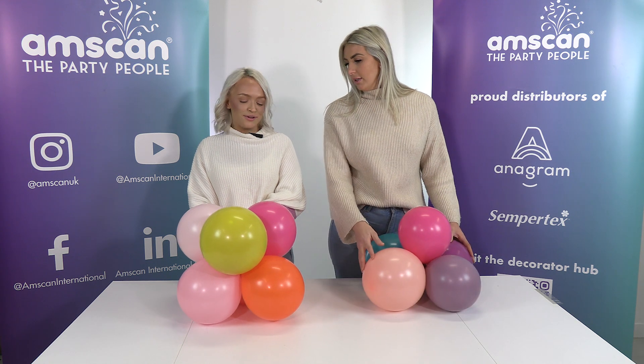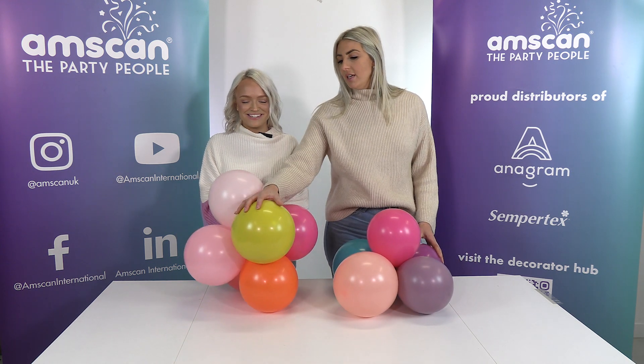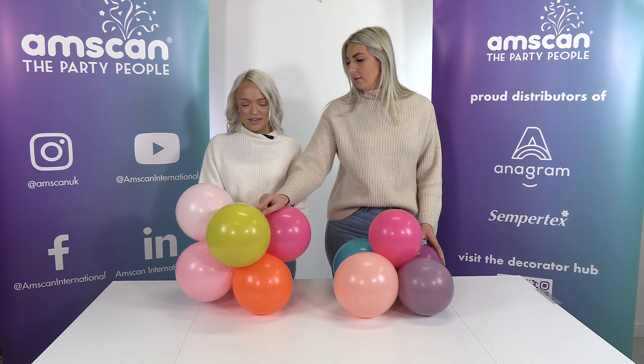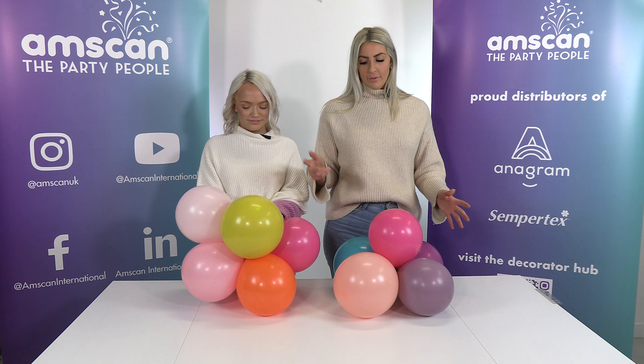Yeah, but you said you don't want any of mine. I know, well I couldn't change my mind — I would definitely take this. This is a custom combination. Stunning, what was that again? This is Mustard inside Fashion Yellow. There you go.